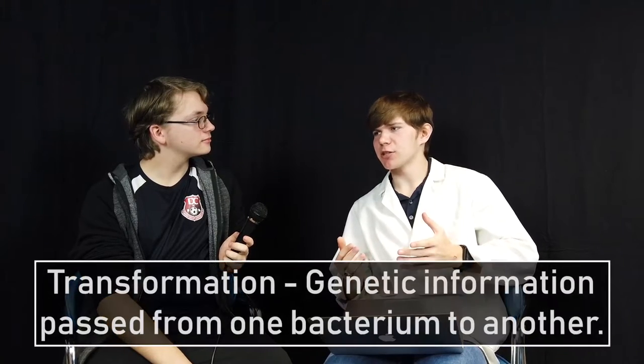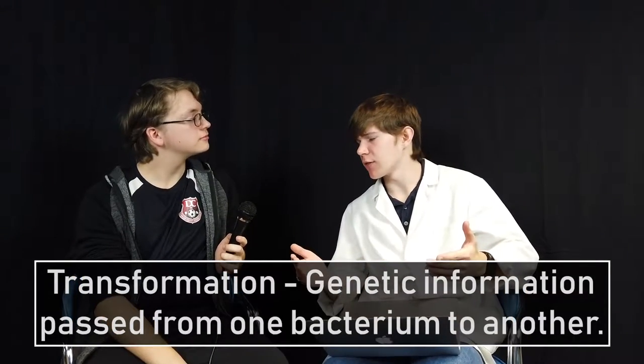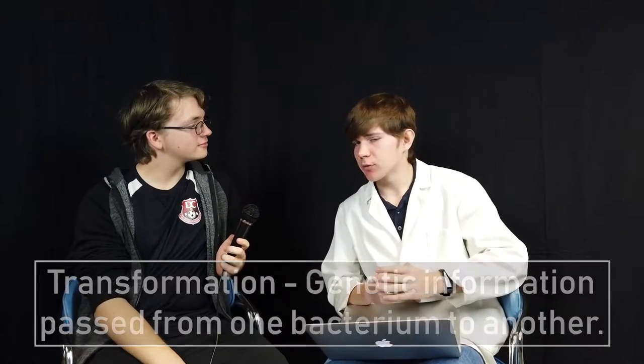So how did people first discover DNA? Well, it all started back in 1928 with the famous scientist Frederick Griffith. He injected mice with disease-causing strains of pneumonia. Through this, scientists learned that genetic information could be passed on from one bacterium to another through a process called transformation.